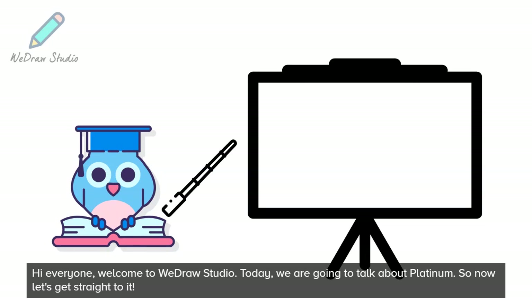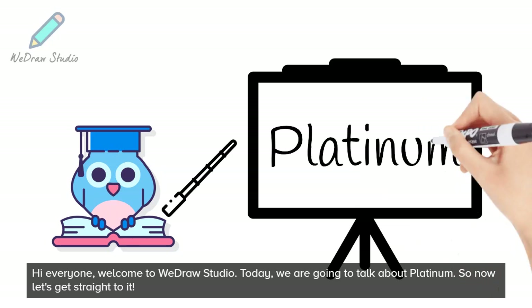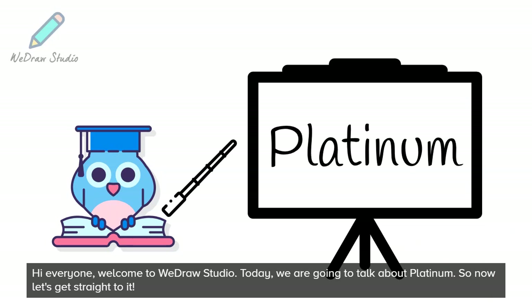Hi everyone, welcome to WebRaw Studio. Today, we are going to talk about Platinum. So now let's get straight to it.